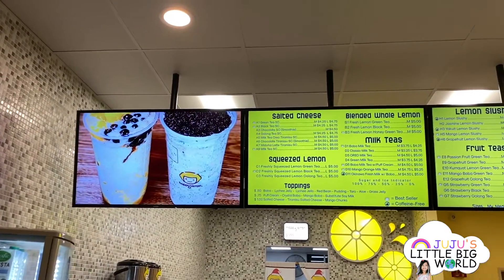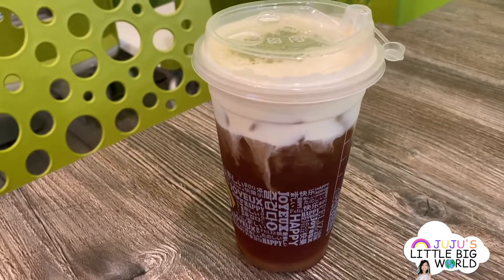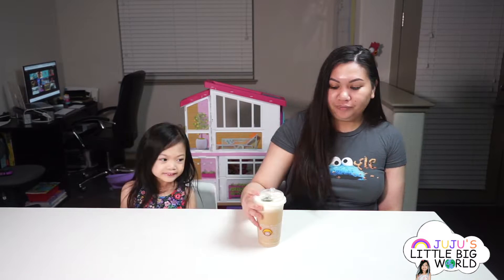Happy Lemon is known for their little winking smiling lemon logo. They use premium teas mixed with lemon to make their tasty drinks. Their signature drink is the rock salted cheese series, which is creamy enriched cheese mixed with rock salt. Juju loves going to this place — it's very bright and inviting and has cute little lemon faces everywhere in the store. The drink I usually get is the salted cheese green tea. The way you're supposed to drink it is straight from the top — you're not supposed to mix the salted cheese with the tea.